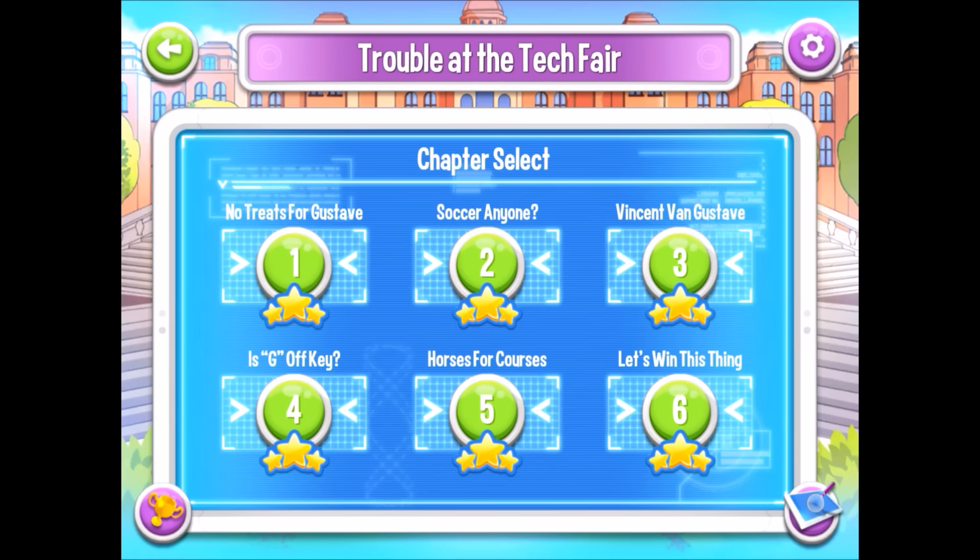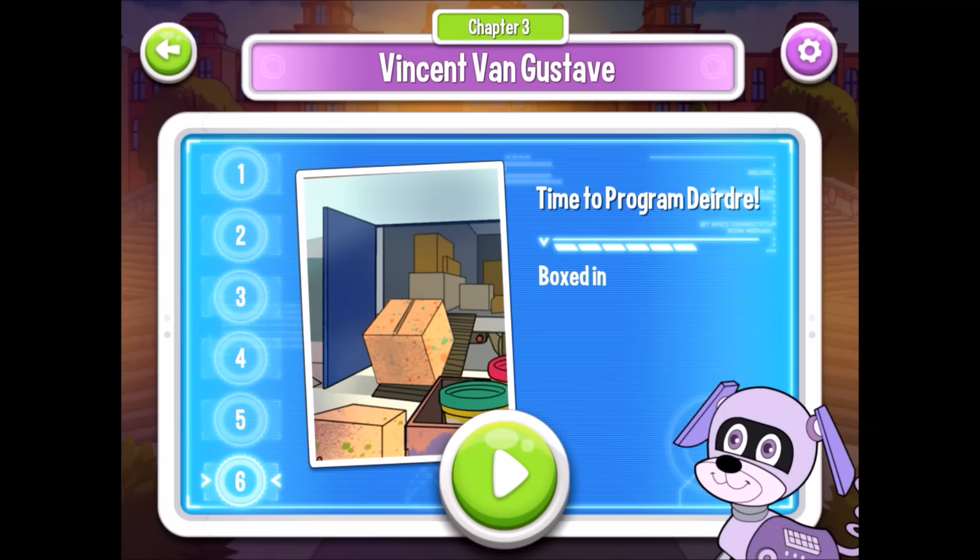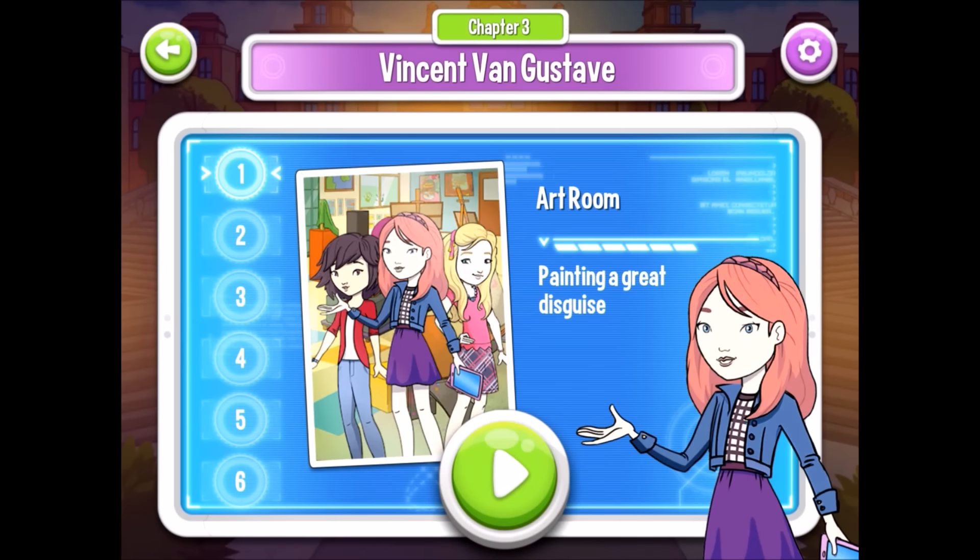Okay, Chapter 3 of Nancy Drew: Codes and Clues. As usual, we begin by picking outfits for our heroes.